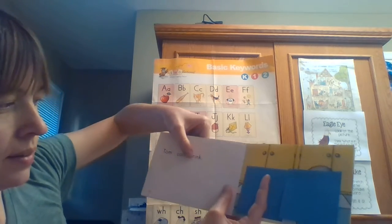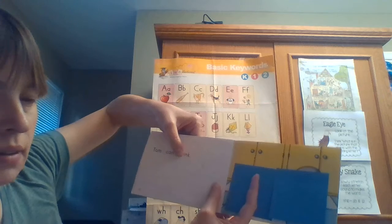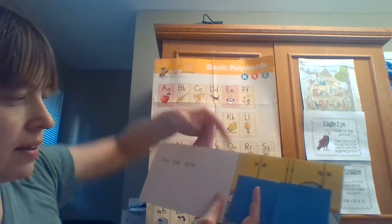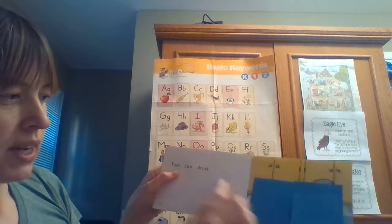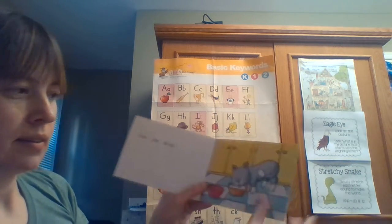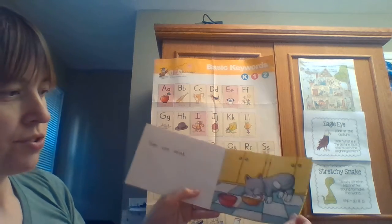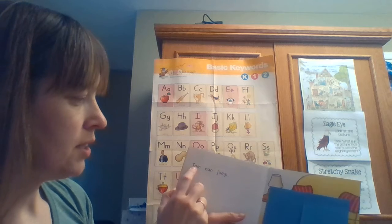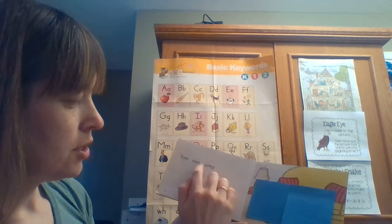'Tom can...' — I'll cover half of the word: 'dr' and 'ink'. I think it says 'drink'. Let's check. Yes — Tom can drink!